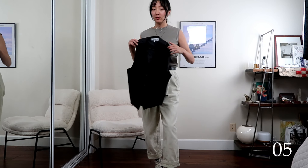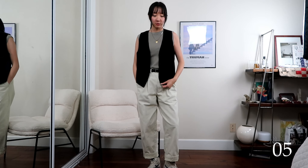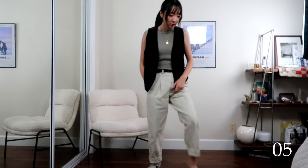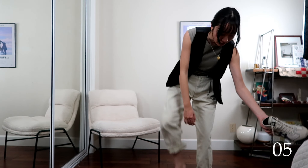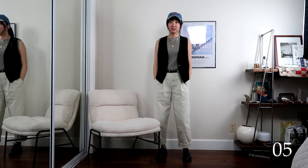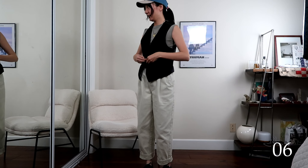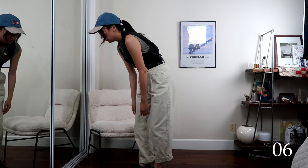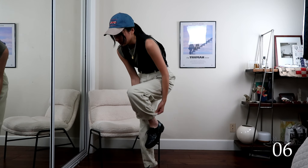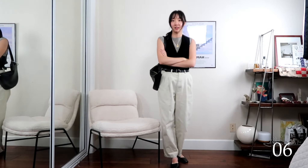Now moving into the second top — the vest. I don't think the sneakers match so I'm going back to the black loafers. For a little point of difference I'm adding the cap. Here is outfit five. For outfit six I'm changing the silhouette by buttoning up the vest and tucking it in. I returned the jeans to their original position, added the flats, and this bag will help tie the look together. That is outfit six.